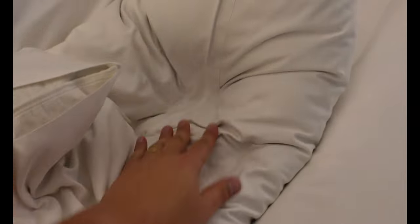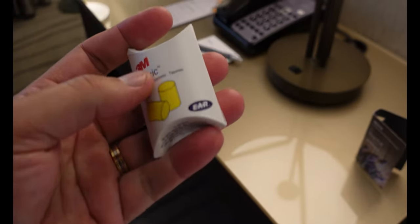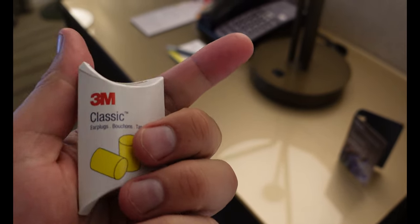These pillows — I barely touched it and it just sunk all the way to the bottom. This one's firmer, but the other one is like non-existent. So you've got two different types of pillows. There are also earplugs — there are a lot of reviews that talk about how loud this hotel is, so for them to provide earplugs that kind of tells you something.